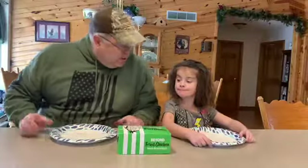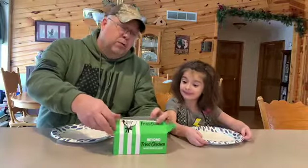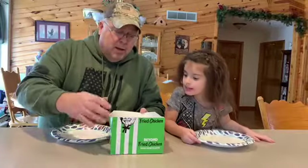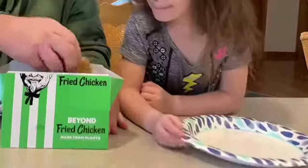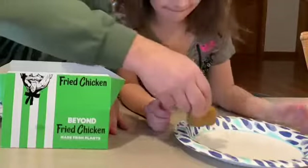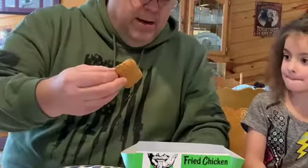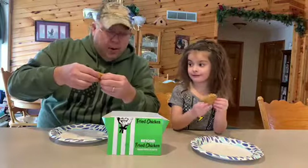Do you want some chicken nuggets? Yeah. Alright, we're going to start with one. Before we just start mowing into them, we're going to look at them a little bit. Pull them out of the box here — there's a big ol' chicken nugget for you and a big ol' chicken nugget for me.